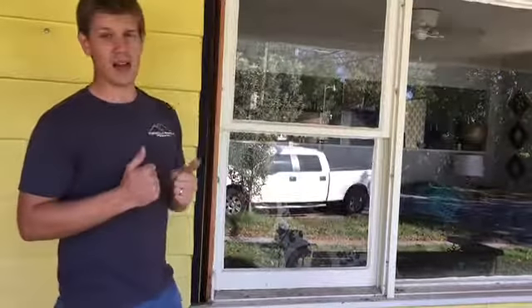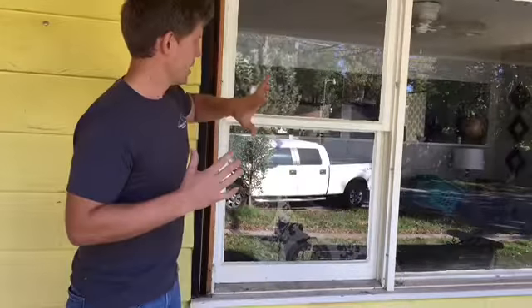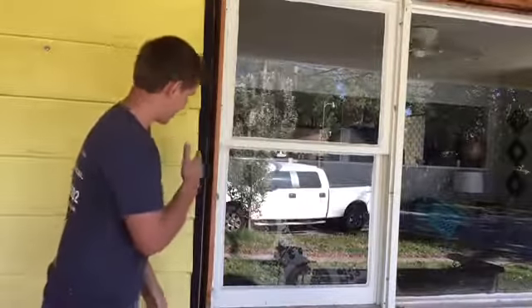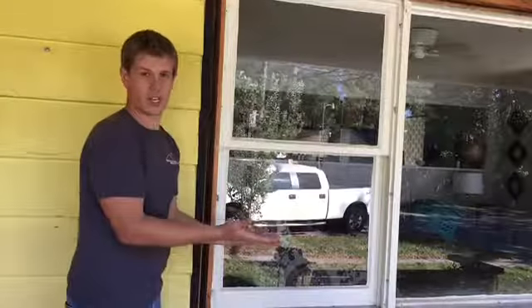Our client was complaining about a drafty house. She thought the air was just coming right through these old windows, and that is true, but a big problem is the wind was just going right through this big gap where no insulation was installed.